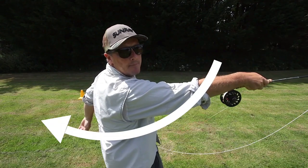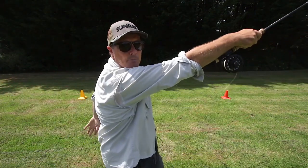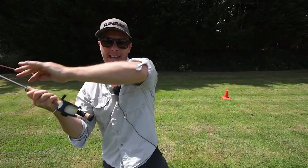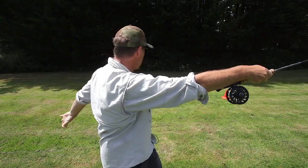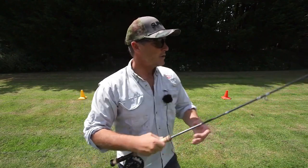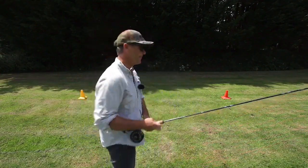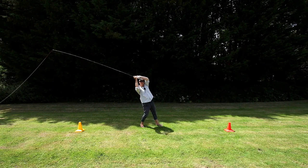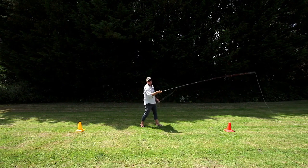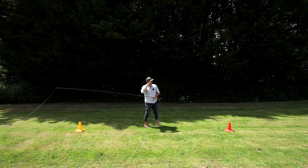Once you've nailed down the basics of casting, double hauling is a game changer for increasing your distance and accuracy while fly fishing for tarpon. This technique involves using both hands to create additional line speed and power. Begin with a regular back cast using your dominant hand. As you bring the rod forward, use your non-dominant hand to pull on the line at the same time as you stop the rod abruptly. This creates extra tension in the line and loads up more energy for a longer cast, helping you achieve both improved accuracy and greater distance.